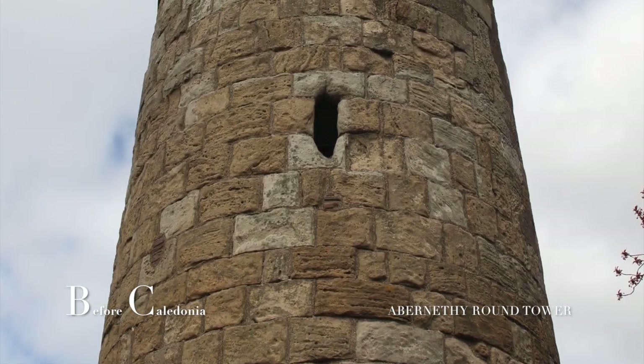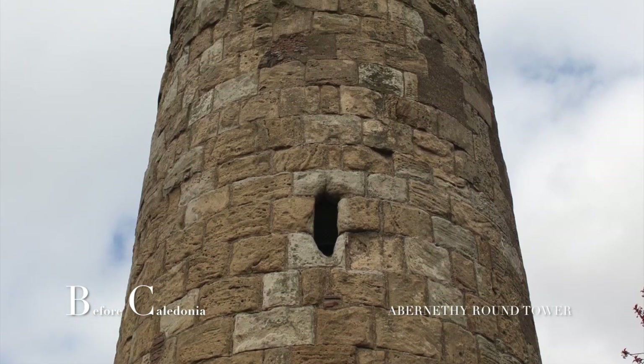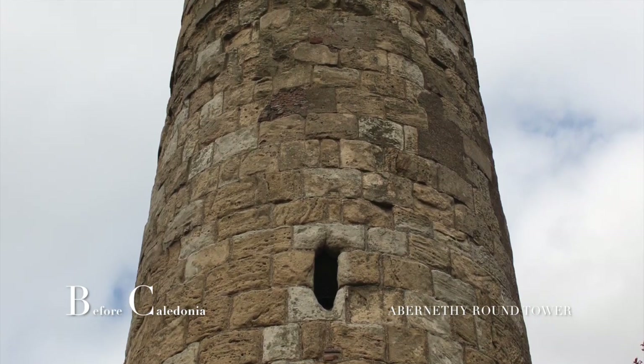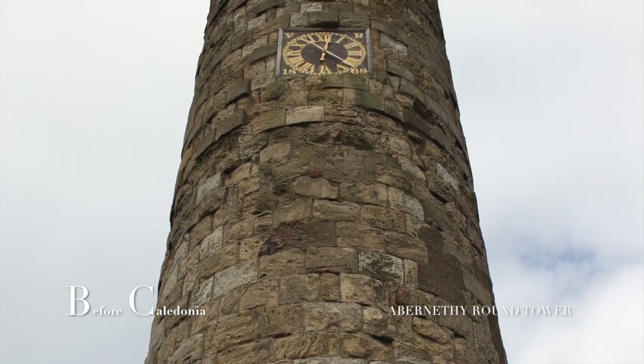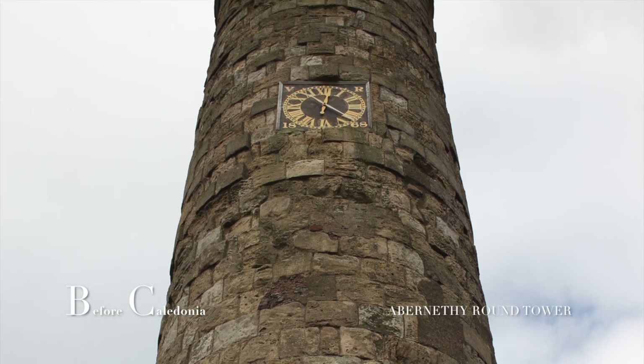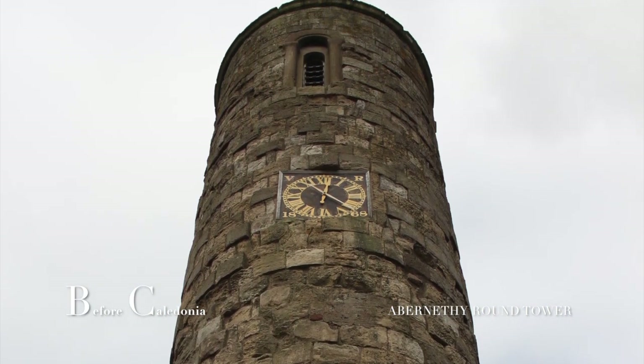The clock attached to the tower dates from 1868 and the bell from 1782. The Romanesque-style windows of the belfry point towards the site being constructed in the later 11th century AD. Notice how the doorway is quite a bit off the ground.